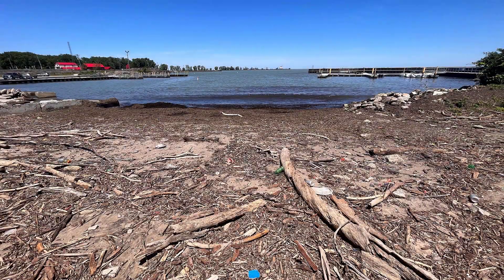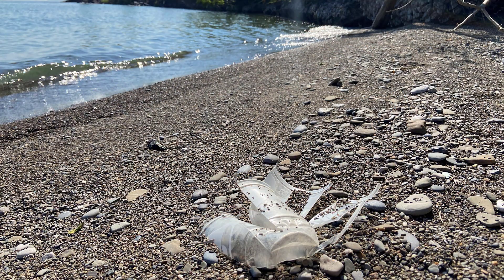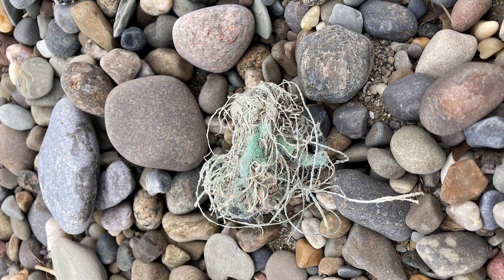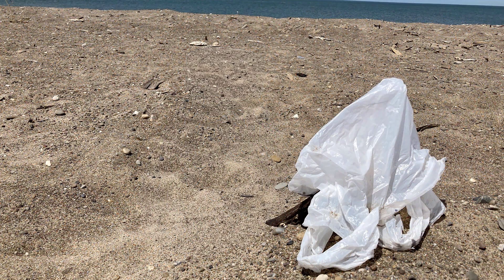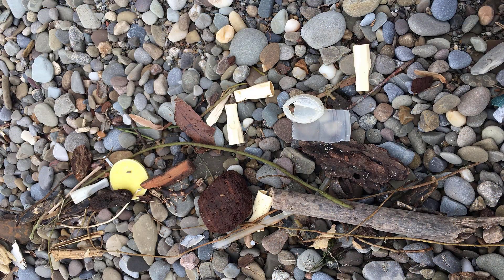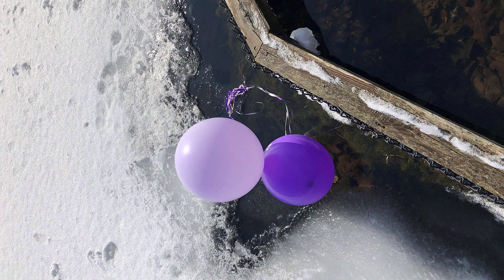Marine debris is any human generated material that is accidentally or intentionally placed in the water. It is estimated that 22 million pounds of plastic debris are entering the Great Lakes each year, with almost half entering Lake Erie alone. Marine debris negatively affects Ohio's economy and poses a risk to wildlife, fish, and human health.